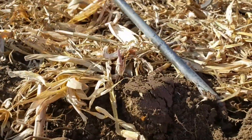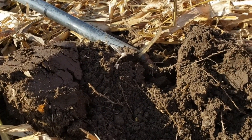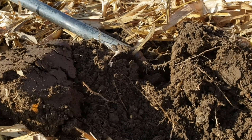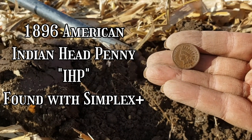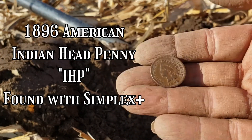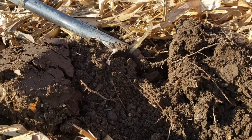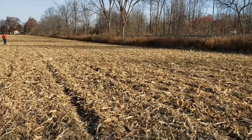That made my day right there. Found some cool relics, found a button — my first button here — and now I found another Indian head. So that's two Indians that have come out of here. 1896. I think my other one was 1898 and it had a hole in it, but not at the top of the head — it's like at the side of the coin. Weird.